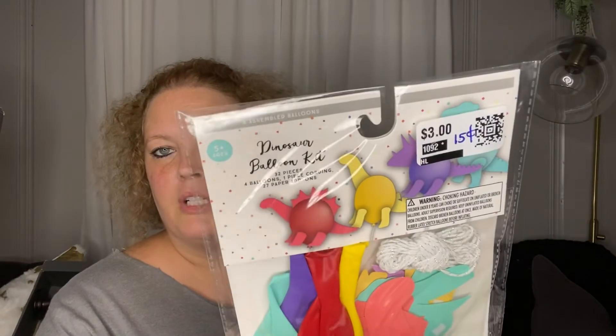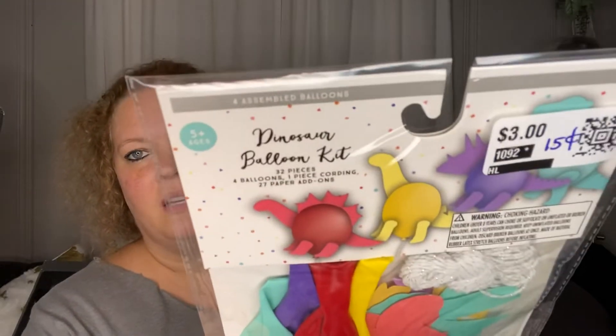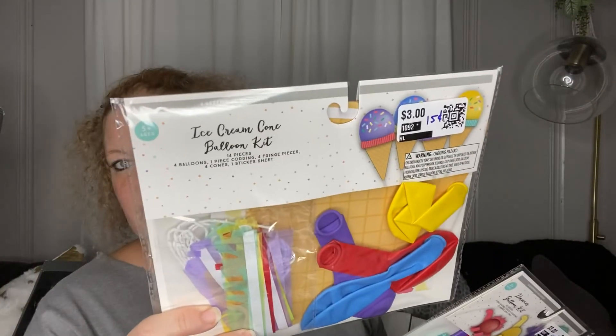Next are some Dinosaur Balloon Kits. They were originally $3.00 and I got them for $0.15 each. I bought several of them — they just look like fun to do with the kids, like my great-nephew. You just make the little balloons. Something random and fun.